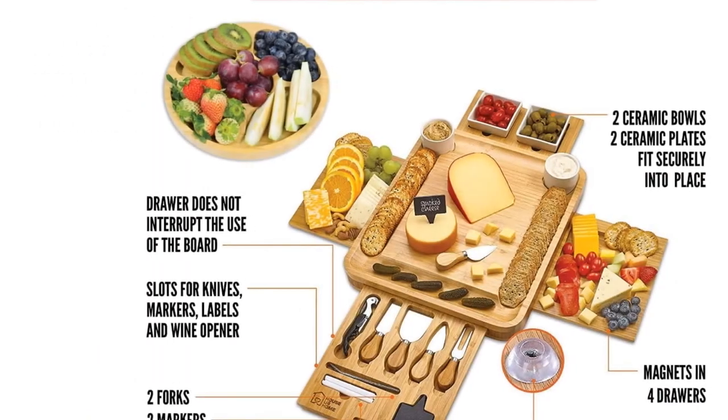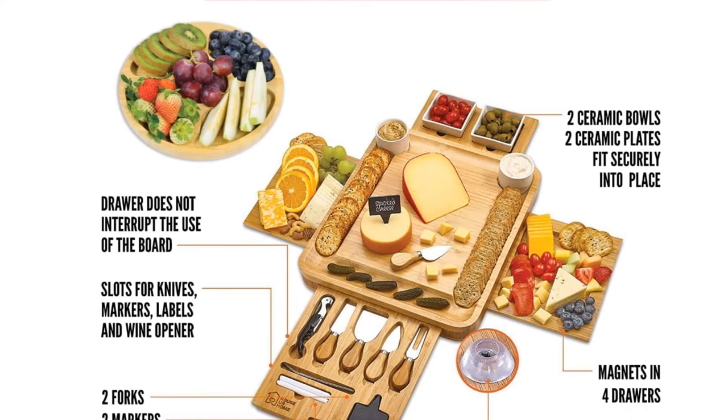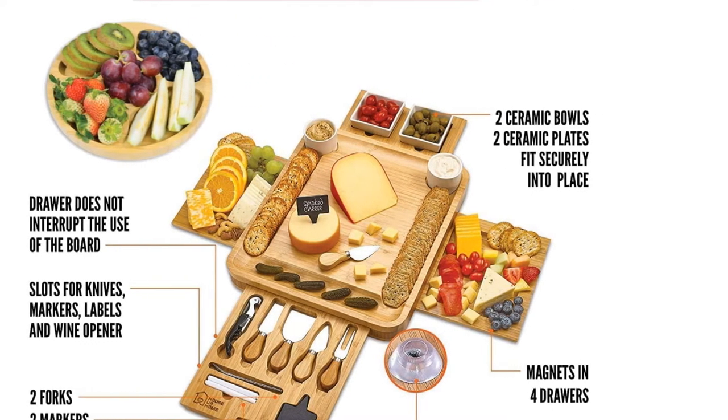The utensil set includes a flat cheese knife, almond knife, cheese fork, and narrow plain knife.